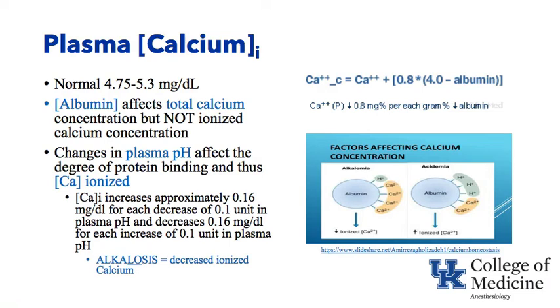Changes in plasma pH can also affect the degree of protein binding and the amount of ionized calcium. In the graphic, you can see an albumin molecule with hydrogen ion and calcium bound to it. In the case of alkalemia, where there are not many hydrogen ions around, calcium can bind to albumin and the ionized calcium level drops because more is bound. So alkalosis decreases calcium — and also decreases potassium. Conversely, with acidemia, there are more hydrogen ions, less albumin surface for calcium to bind, and more free ionized calcium. pH changes the amount of ionized calcium.